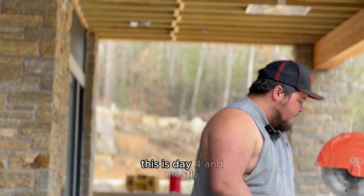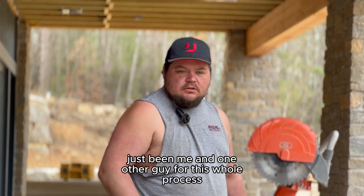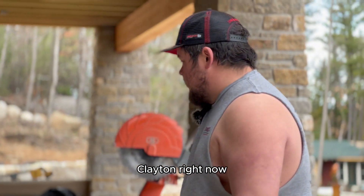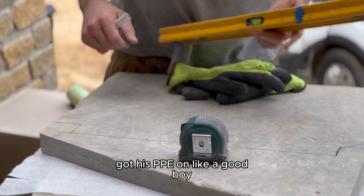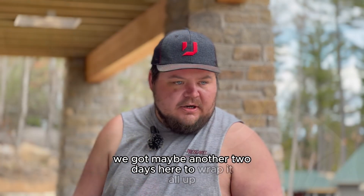This is day four and mostly it's been me and one other guy for this whole process. Lots of ibuprofen and early bedtimes. Clayton right now is just measuring our cut pieces to fill in where we can't put full pieces — got his PPE on like a good boy. We've got maybe another two days here to wrap it all up.